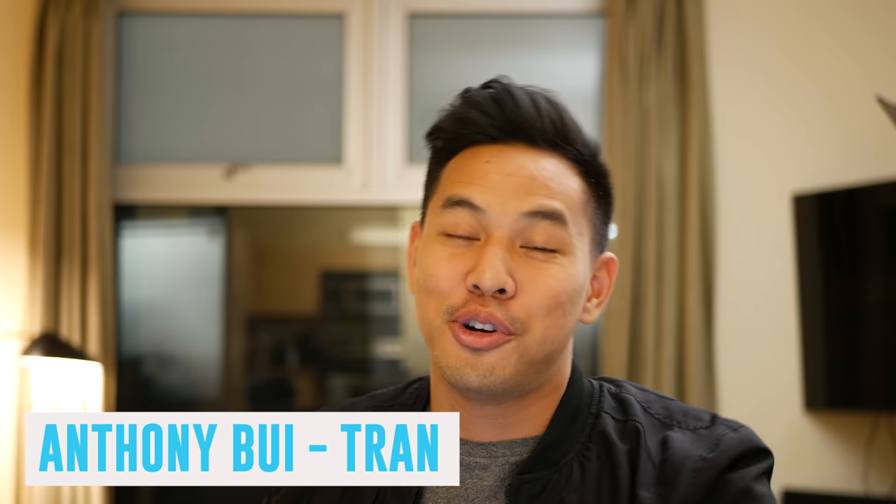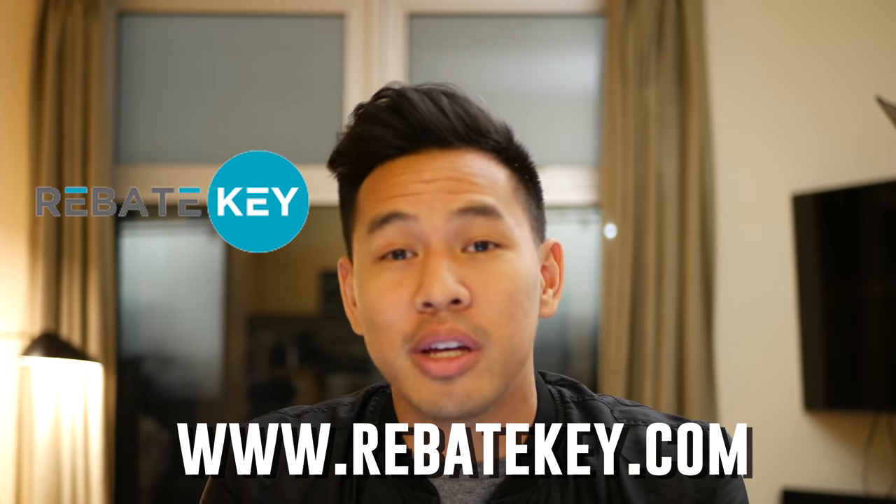Hey guys, welcome to another episode with Seller Tradecraft. I'm Anthony Bujitran, your host. And today we're going to be talking about Rebate Key and what it can do for your online business.